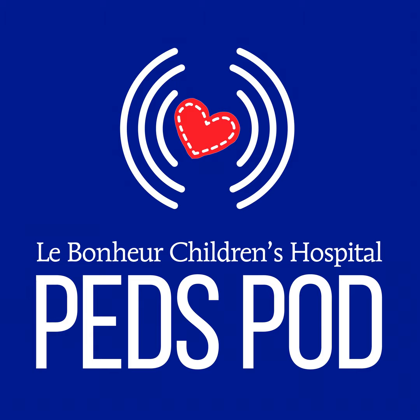Thank you so much for joining us today. We appreciate you sharing your expertise and letting us know all the differences between birthmarks and vascular anomalies and everything parents need to know. Thank you for having me. That's Dr. Teresa Wright. Visit LeBonheur.org to learn more about the Multidisciplinary Vascular Anomalies Program at Le Bonheur Children's Hospital. If you found this podcast helpful, please share it on your social channels and check out our entire library for topics of interest to you. This is the PedsPod by Le Bonheur Children's Hospital. Thank you for listening.